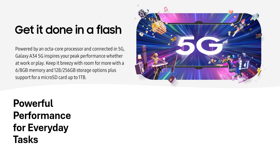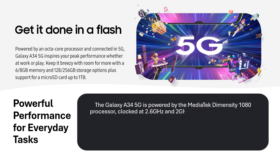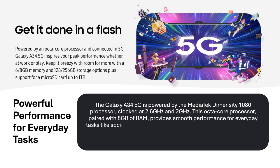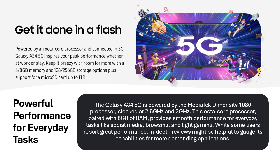Powerful performance for everyday tasks. The Galaxy A34 5G is powered by the MediaTek Dimensity 1080 processor, clocked at 2.6GHz and 2GHz. This octa-core processor, paired with 8GB of RAM, provides smooth performance for everyday tasks like social media, browsing, and light gaming. While some users report great performance, in-depth reviews might be helpful to gauge its capabilities for more demanding applications.